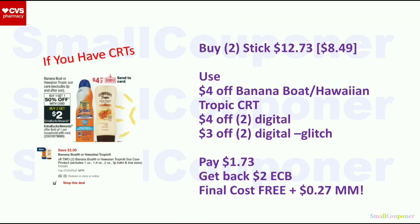Banana Boat or Hawaiian Tropic (excludes lip and aftersun) — BOGO 50% off, and when you buy 2 you get a $2 Extra Buck, limit of 1. Buy two Banana Boat sticks at $8.49 — second one is 50% off, so two come to $12.73. Use the $4 off Banana Boat or Hawaiian Tropic CRT, the $4 off $2 digital on the 17th, and a $3 off $2 digital — it will glitch with the $4 off $2. You'll pay $1.73, get back a $2 Extra Buck, for a final cost of free and a $0.27 moneymaker.